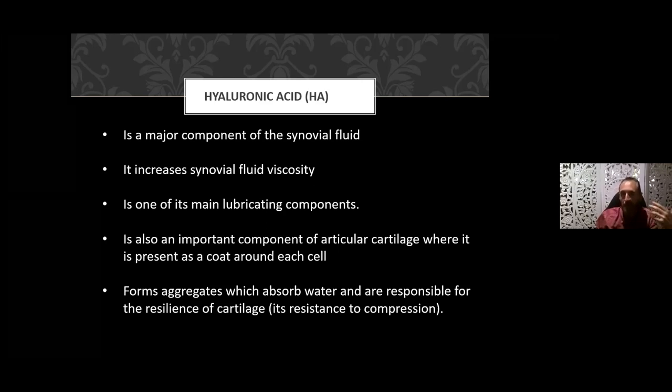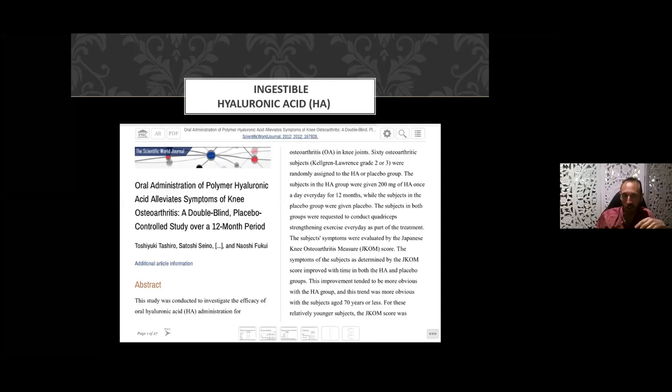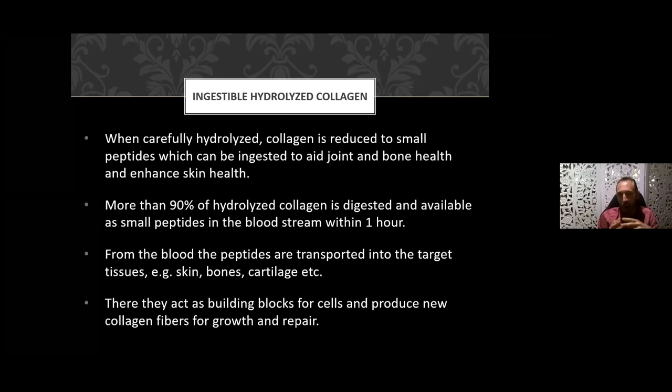You have more rebound in your step when you're younger because the cushioning is much greater. Double-blind controlled trials on supplementing with hyaluronic acid in a group of around 60 people showed that those on ingestible HA had increased range of motion and decreased pain. When collagen is hydrolyzed — reduced to small peptides, which are basically proteins — it can be ingested to aid joint and bone health and enhance skin health. An ingestible form of hydrolyzed collagen breaks down to peptides supporting bone, joint, and skin health.